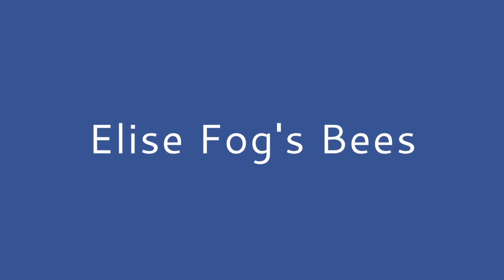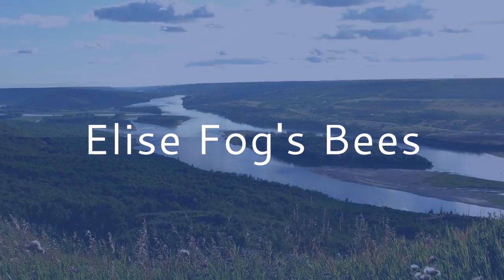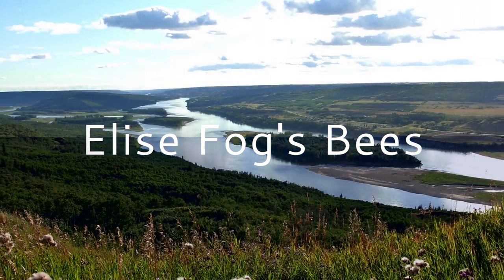Elise Fah can often be found with her nose in a bush, creating photographic portraits of bees in Oregon's Mackenzie River Valley. Here are some of her favorite portraits.